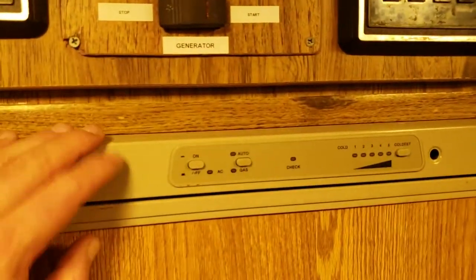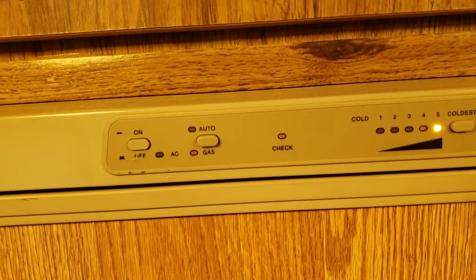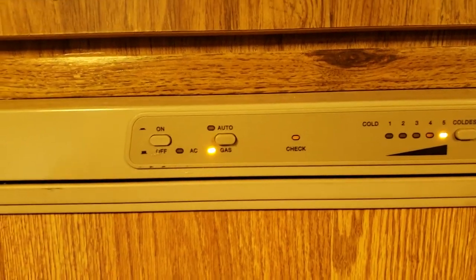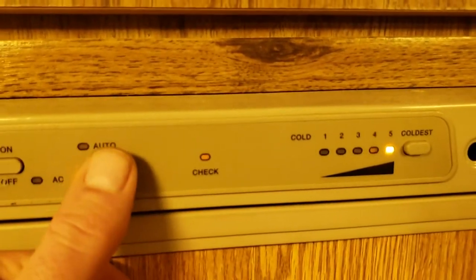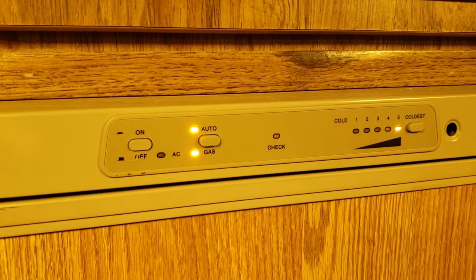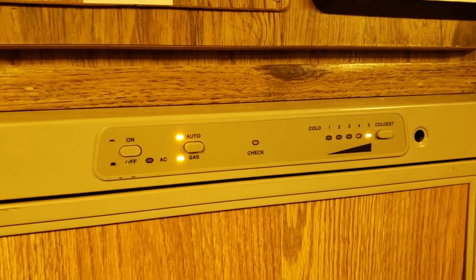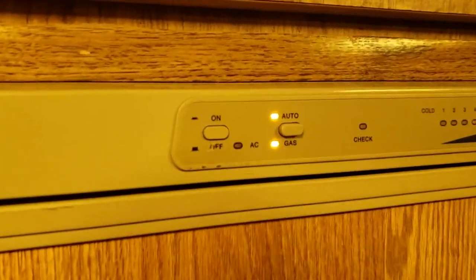OK, so here's the situation. You're plugged into shore power and you go to turn on your fridge — and absolutely nothing happens. Gas is on, but if you push the automatic button it should switch to AC, but it doesn't. Now, we know we have AC power. We can switch around and check the microwave to make sure — and yes, we definitely have AC power. But our fridge is not switching over to AC.